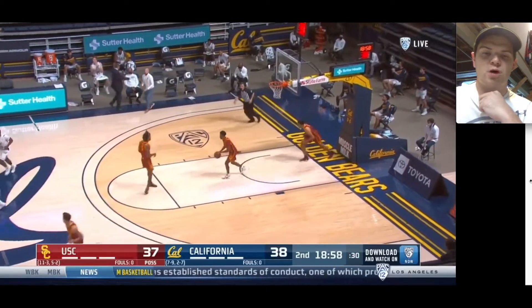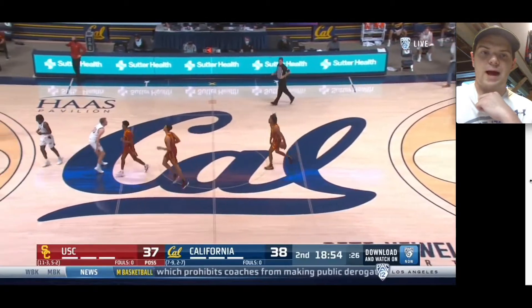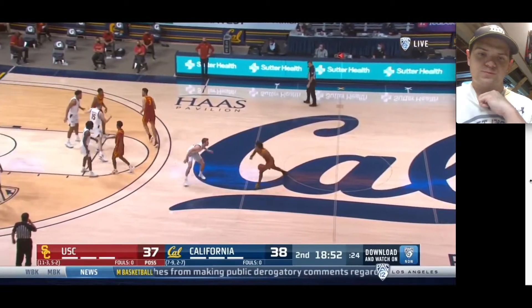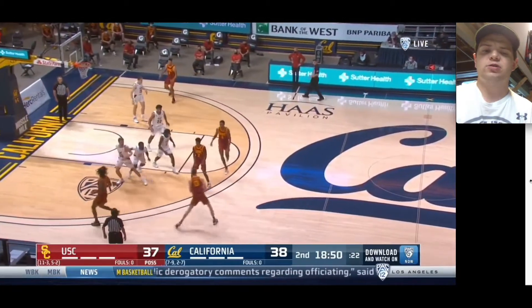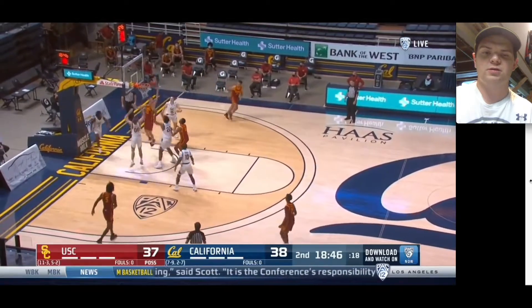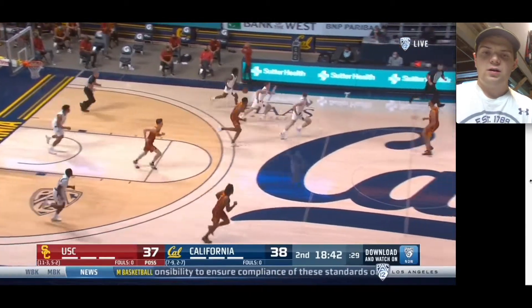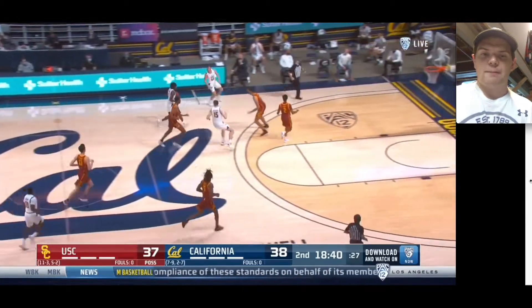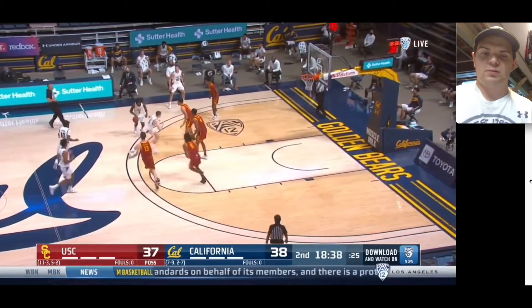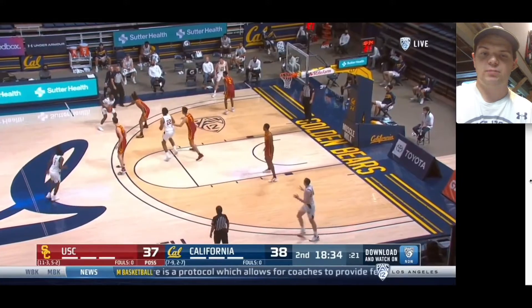Decent contest out of drop coverage by Mobley right there, but the Cal guy just made a pretty difficult shot, so not much to complain about. USC used him a lot in drop coverage, but he did show flashes of being able to switch out and guard perimeter players a little bit better than maybe you would anticipate. He can be a little bit more versatile in the NBA, and depending on the team that drafts him, he might have to be.